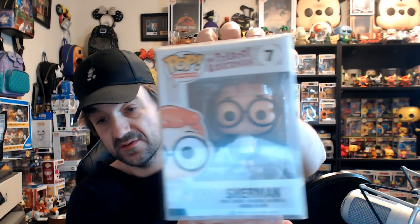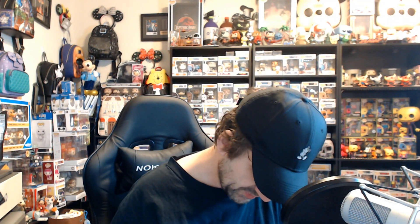The one in the protector is Sherman from Mr. Peabody and Sherman — a 2014 pop. You are an old boy! I'll keep this one too, Sherman's cool. It's from Spastic Collectibles, which was the old name. There was also a Rocky and Bullwinkle. Anyway, I'll need to look these up and see what the actual shelf value is.